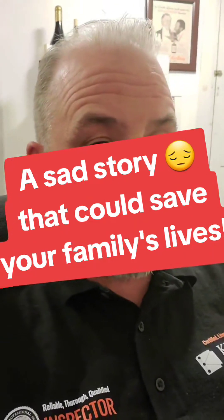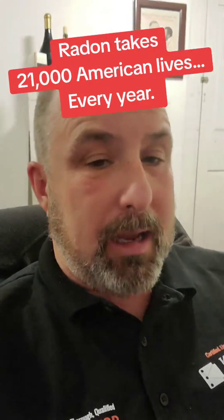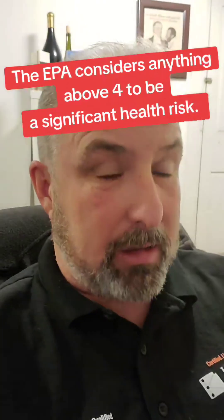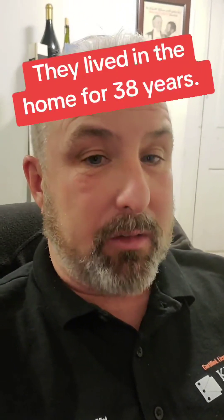Listen up because I've got a super sad story to tell you, but this story can help keep you and your family safe. I was hired to do a home inspection and one of the ancillary tests I offer is radon testing. This was an inspection in Oxford, New York, and the results came back at 64 picocuries — the highest level I've ever detected. When the results were given to the realtors, I was told the sellers of the home, an elderly couple, both have lung cancer and are selling their home to pay their medical bills. Let that sink in for a second.